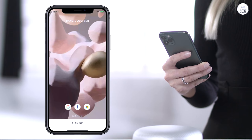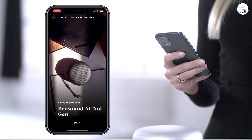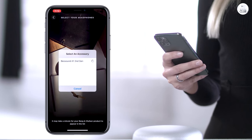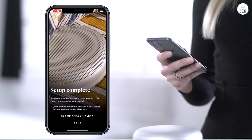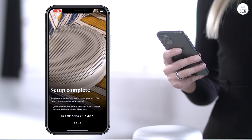Once I received the speaker, I charged it fully and quickly connected it to my iPhone via Bluetooth. Updating the speaker's software through the B&O app was seamless, and the app also offers customizable EQ settings to tailor the sound to my liking. Setting up Amazon Alexa was straightforward with the Alexa app, and the three built-in microphones ensure it hears commands clearly.